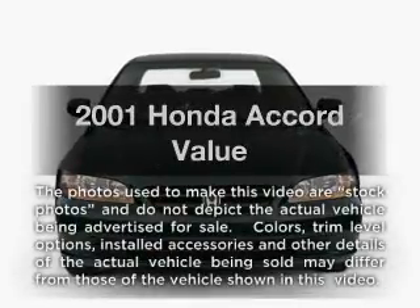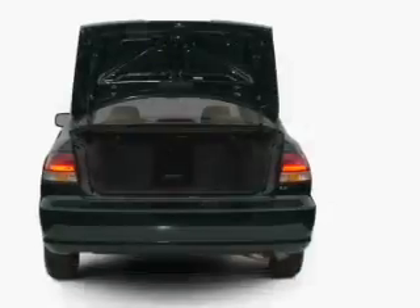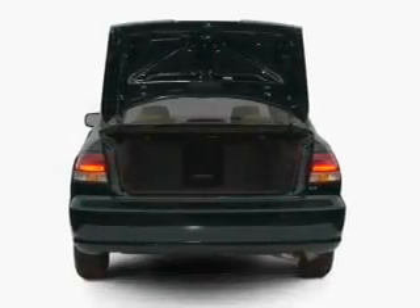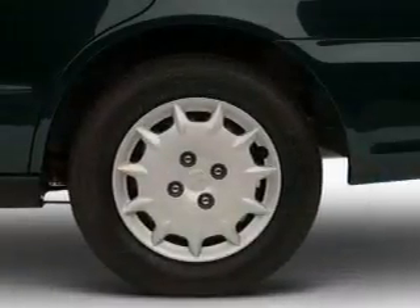Presenting the 2001 Honda Accord. If you're looking for an automobile with great attributes, look no further. With an efficient four-cylinder engine that responds smoothly to its automatic transmission, premium wheels lend a distinctive appearance.